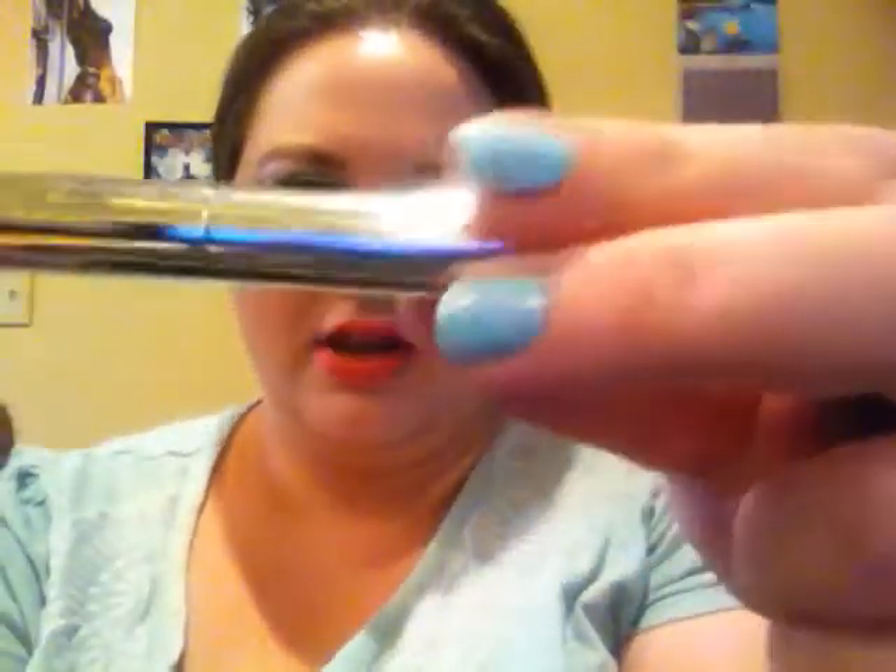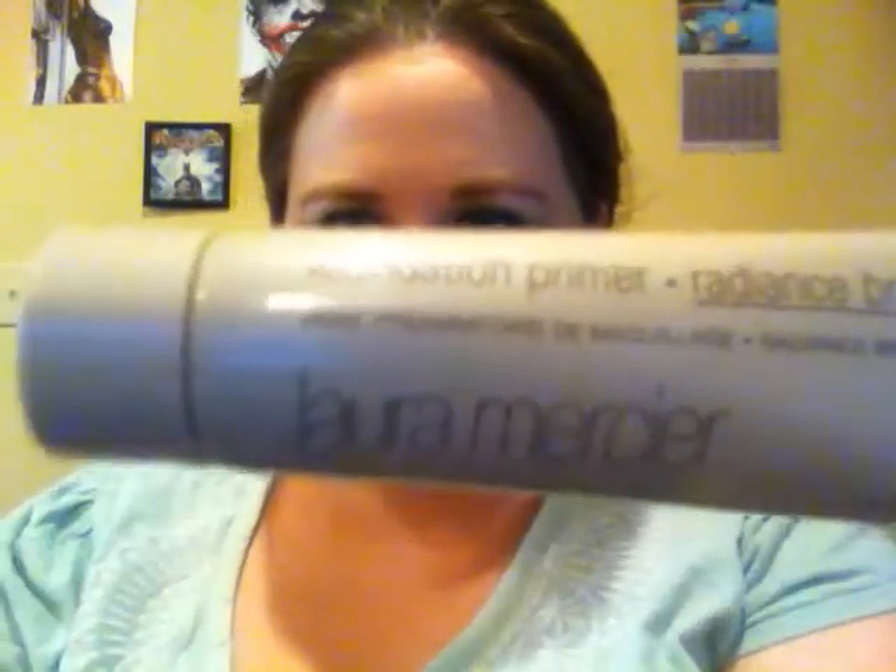For mascara I used my Physicians Formula Sexy Boost today — I had to add a couple drops of contact solution into it because it was really drying out and I've only had it open for about a month. My eyebrows are the same as usual: the Jordana Fabi Brow in taupe and the Anastasia Beverly Hills clear brow gel, which is not very clear anymore, but oh well.